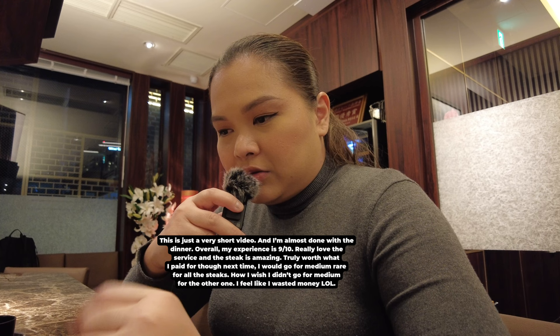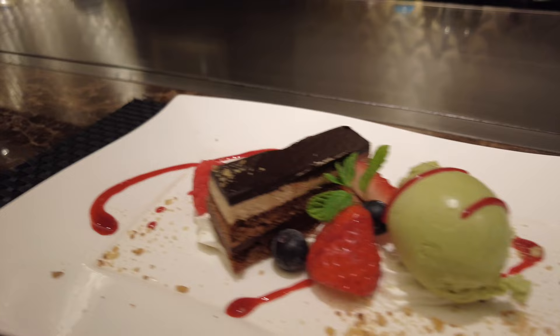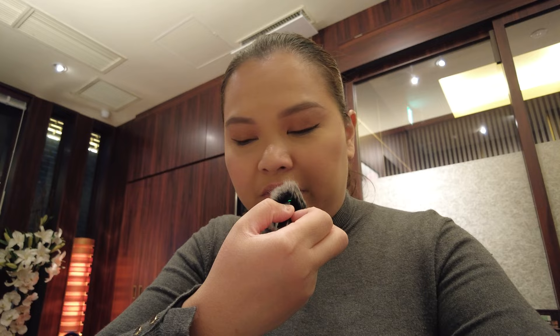There's still dessert. This is chocolate cake and pistachio ice cream. Let's try it. Pistachio ice cream is so smooth and so good. Love the pistachio wafer flavor. Sarap (delicious).